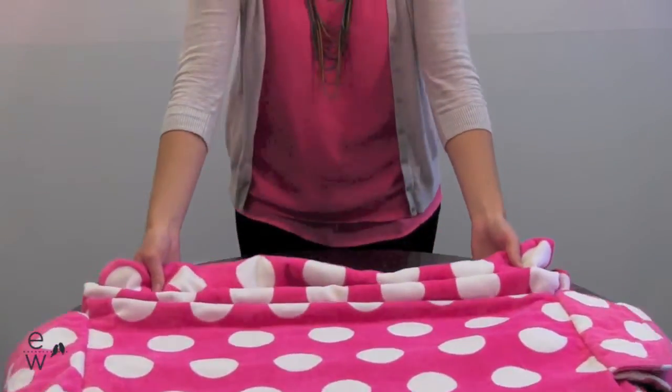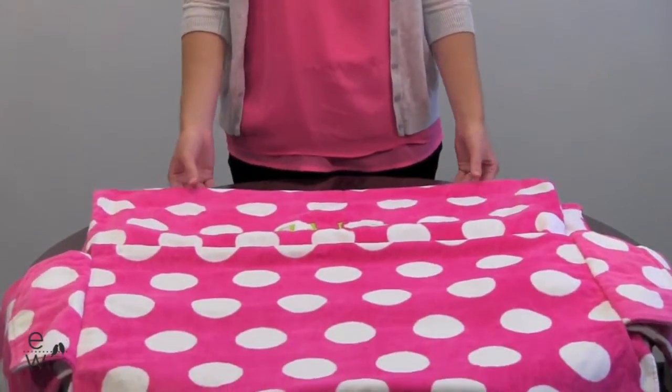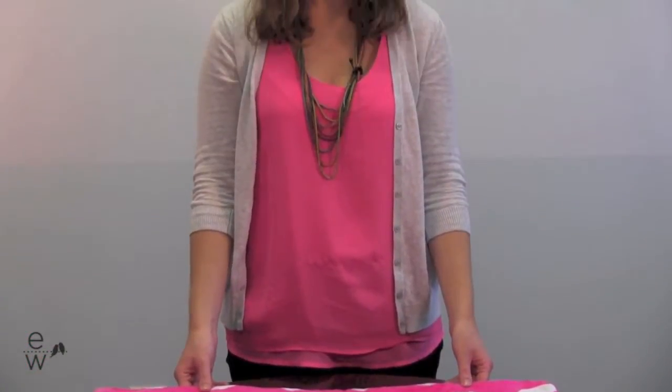It's a large towel and it's just a perfect gift for your bridesmaids or yourself for lounging by the pool or the beach. You can find the lounge chair cover and all of our other bridesmaids gifts at exclusivelyweddings.com.